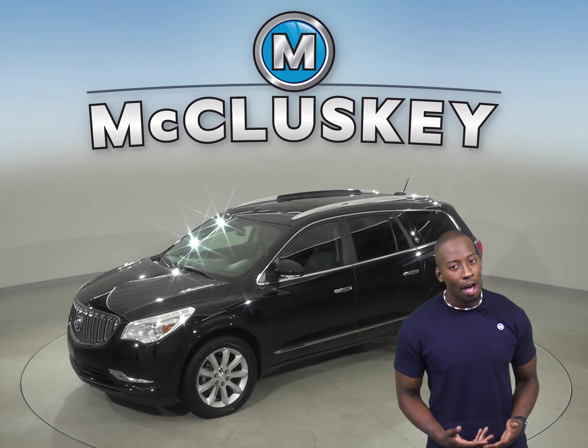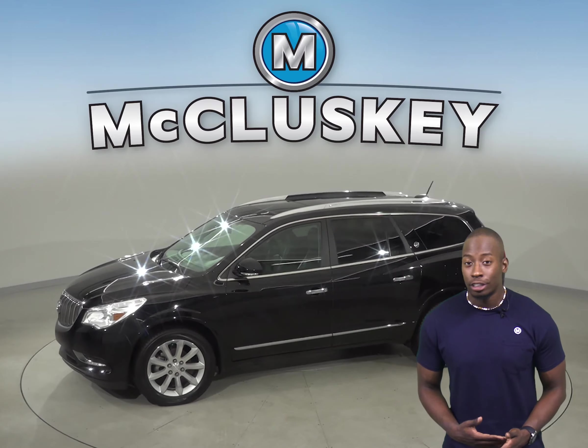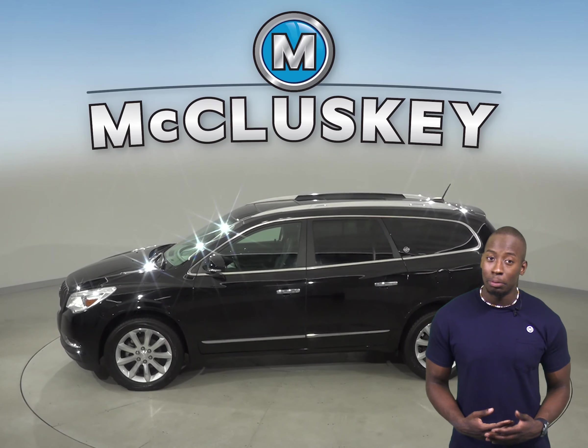For entertainment, you'll have AM/FM radio and a CD player, so you'll always be able to keep the music playing.